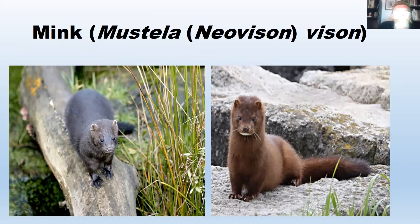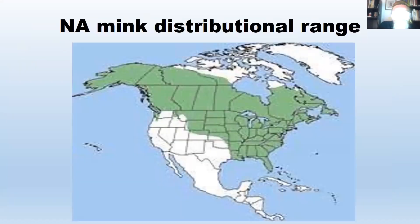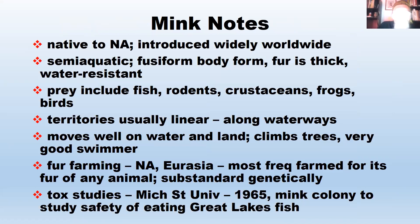The mink, Mustela or Neovison vison, looks like a very large weasel, maybe a little stockier. Its North American range doesn't include the southwestern US or Central America. It's native to North America, has been introduced widely worldwide, and is semi-aquatic with a fusiform (torpedo-shaped) body. Its fur is very thick, luxurious, and water-resistant. Prey includes fish, rodents, crustaceans, frogs, and birds. Their territories are linear, following waterways. They move well on water and land, can climb trees, and are very good swimmers.